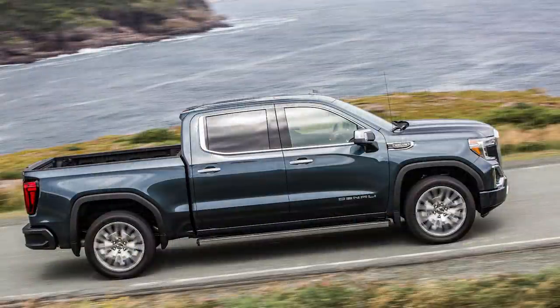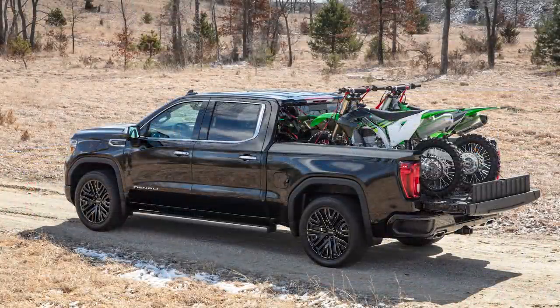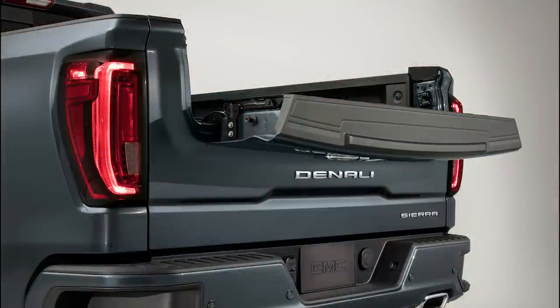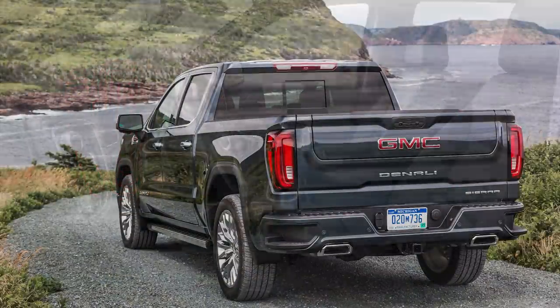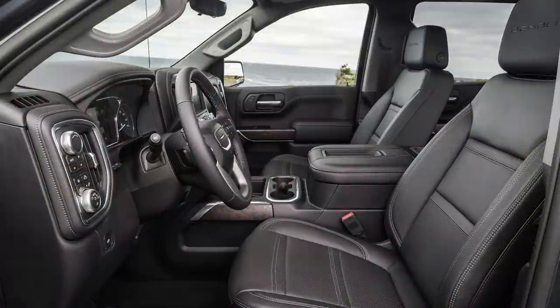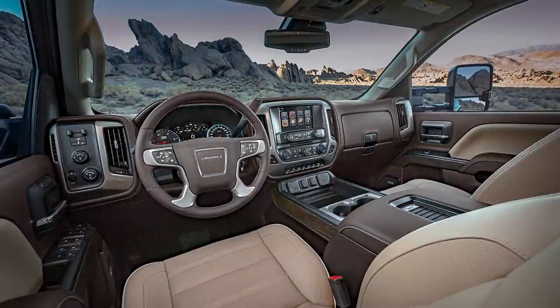The $67,000 price tag on this Sierra highlights that luxury premium. There are a few firsts that separate this GMC from the Chevy: it's the first pickup with a six-way adjustable tailgate, the first rear camera mirror in its class, first full-color heads-up display, first carbon fiber bed, and more. The Sierra relies on cylinder deactivation for saving gas with 17 different combinations, but you can't really feel them working. Despite its luxurious attempts, the interior falls short and leaves a lot to be desired.